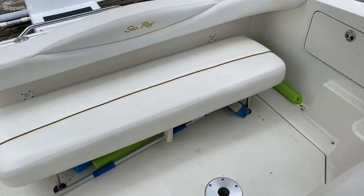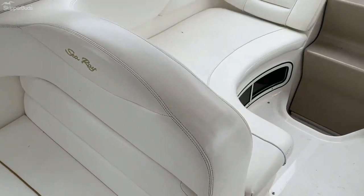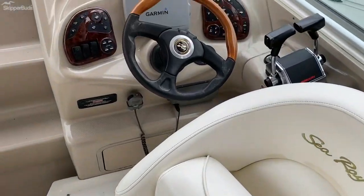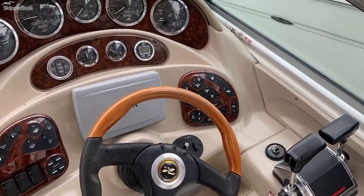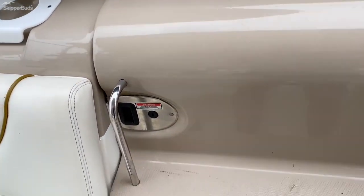Transom seat in the cockpit. Aft facing double wide. Aft facing port lounger. Captain's chair. Dual controls. Walkthrough windshield with steps up to it.